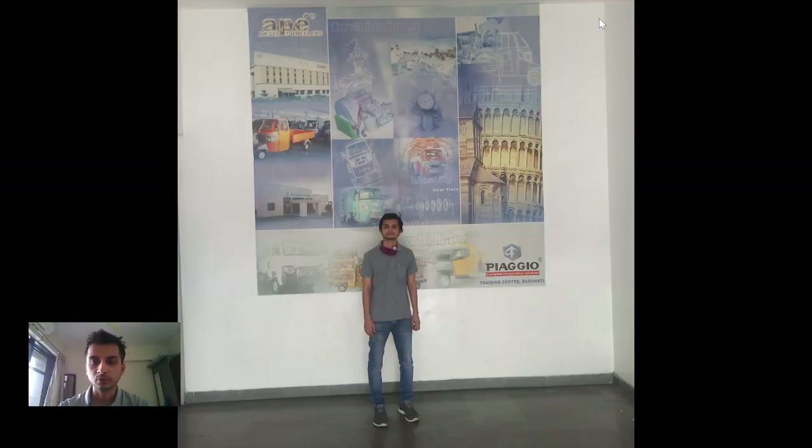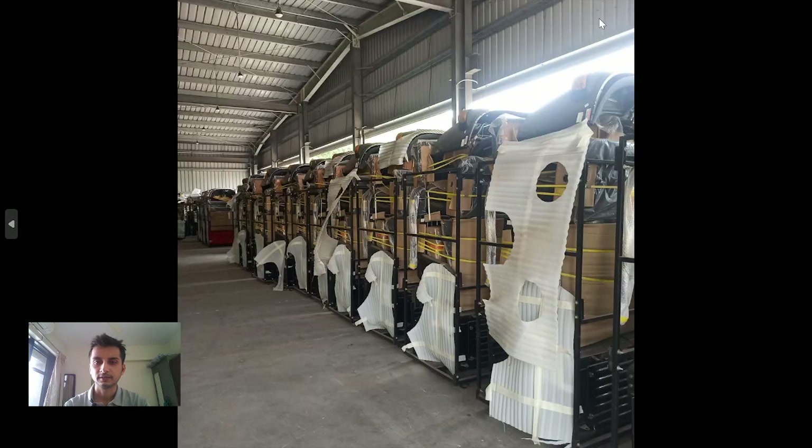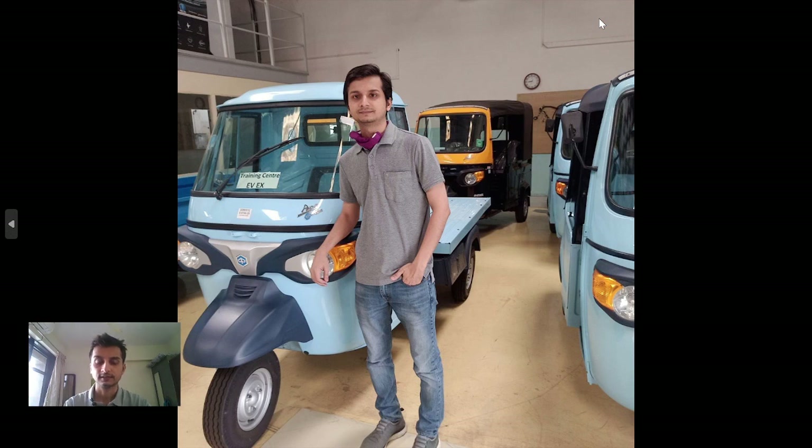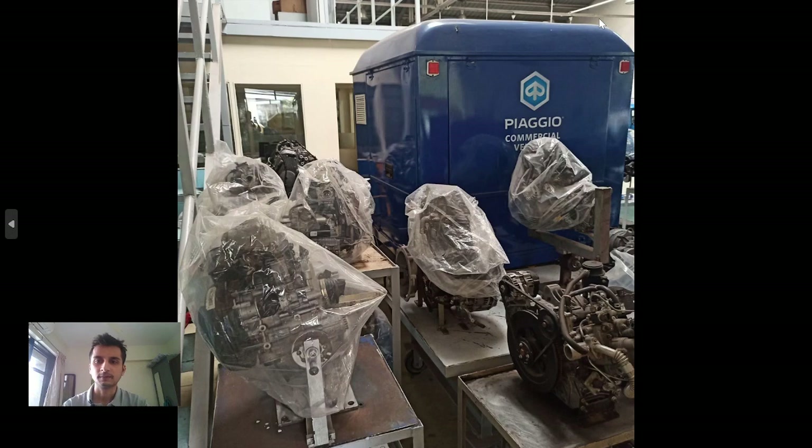I'll take you through my visit to the Piaggio Ape factory. It is in Baramati, not very far from our place. Here is a small map of India in Piaggio. They are exporting a couple of vehicles — this is how they are tied and put in the container. These are new EV vehicles that have come out in India. It's BS6 EV, battery operated. They were showcasing their products, all BS6 vehicles.